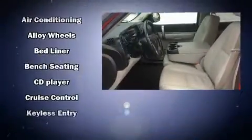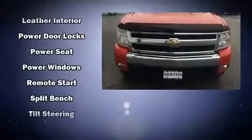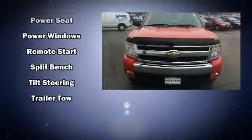Chevrolet ensures the safety and security of its passengers with equipment such as dual front impact airbags, traction control, a security system, OnStar, and ABS brakes.